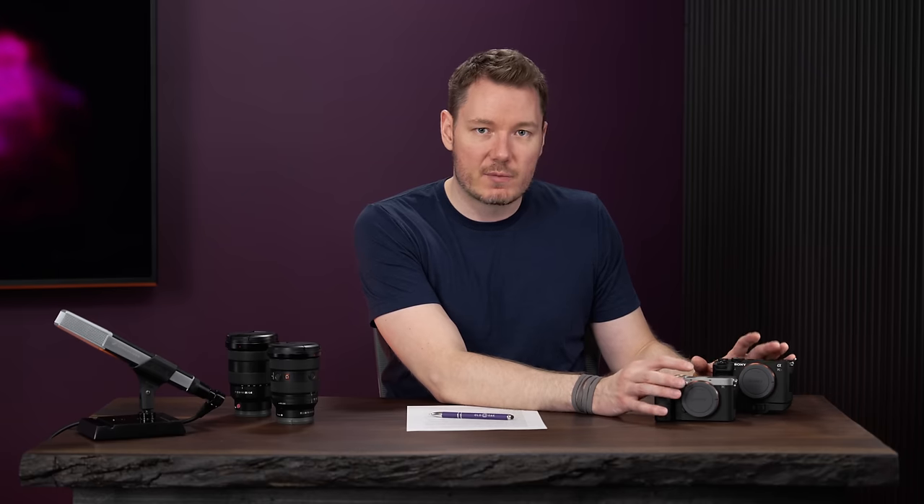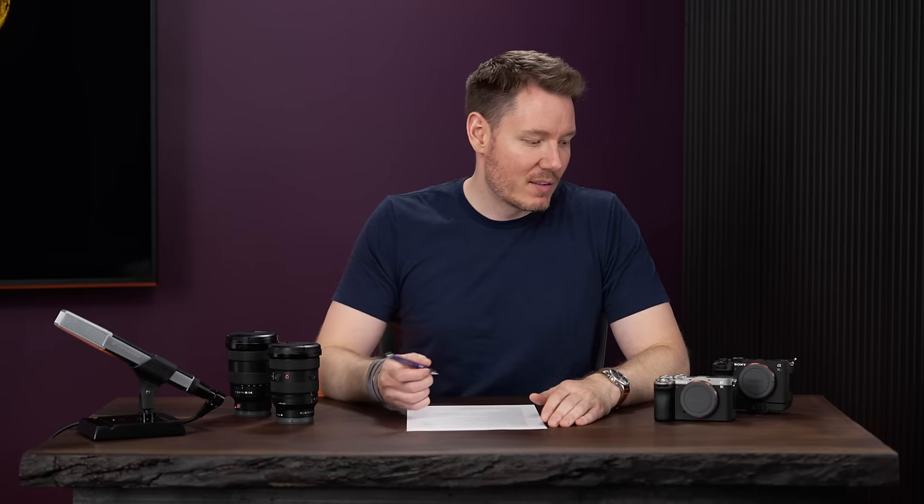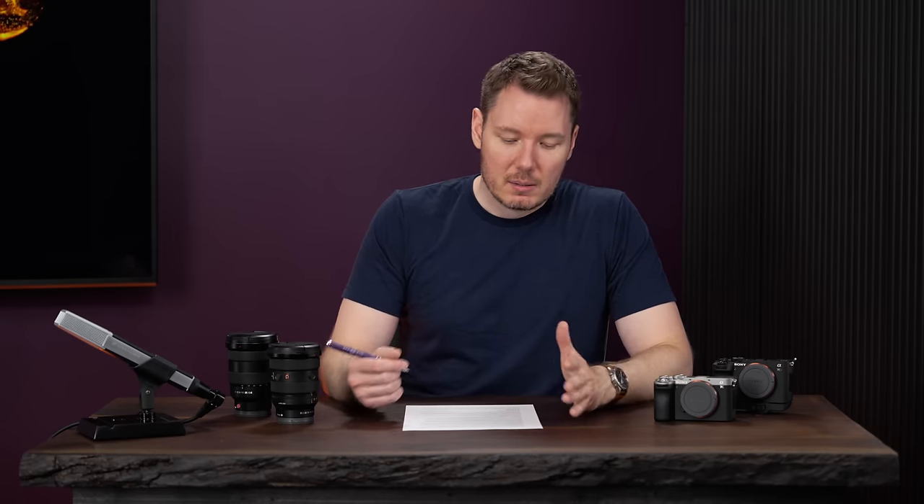Stabilization is something to consider. Both cameras use the same new IBIS design, which is a slight downgrade from the A7R V but a slight improvement from the A7 IV — it kind of meets in the middle. They're rated at around seven stops, where the A7R V was rated at eight and the A7 IV at 5.5. So it's an improvement from the A7 IV and a downgrade from the A7R V, but a massive upgrade over the A7C, A7 III, and previous cameras.